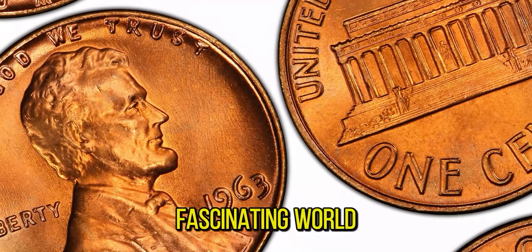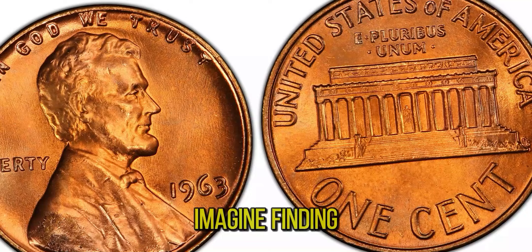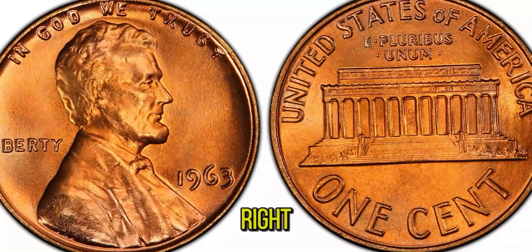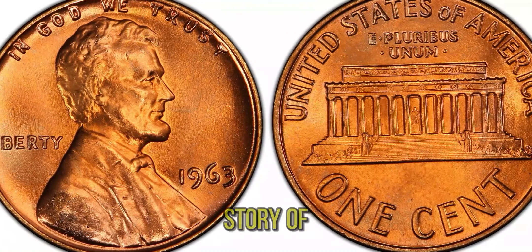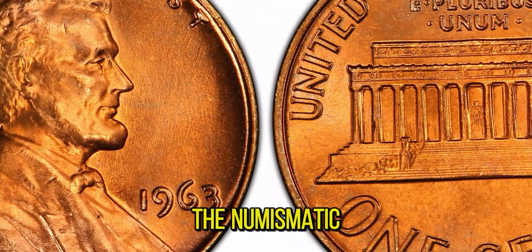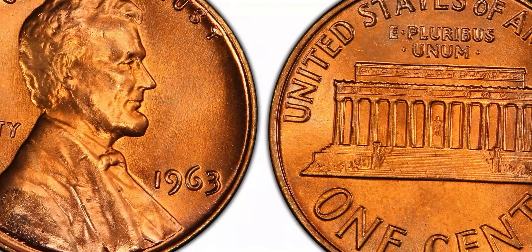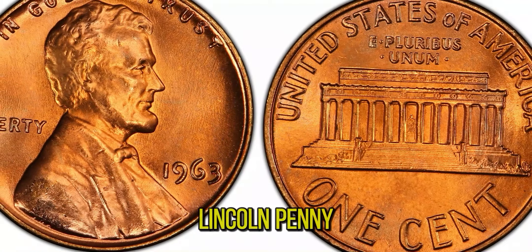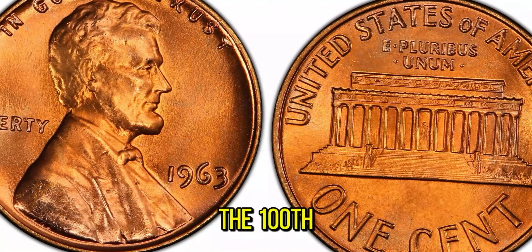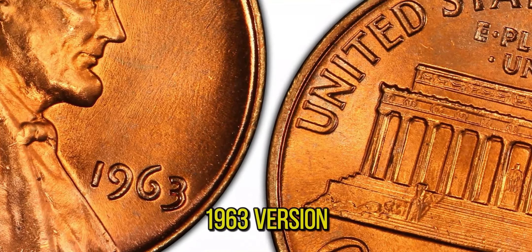We're diving into the fascinating world of rare coins, and we have a gem for you. Imagine finding a penny worth more than a million dollars in your pocket change. We're exploring the story of the 1963 Lincoln penny, a coin that has recently stunned the numismatic world with its astounding market value of $1.4 million. The 1963 Lincoln penny is part of the iconic Lincoln cent series, which began in 1909 to honor the 100th anniversary of Abraham Lincoln's birth. Produced at the Philadelphia and Denver Mints, billions of these pennies were struck in 1963.